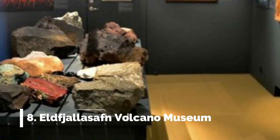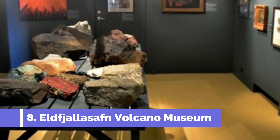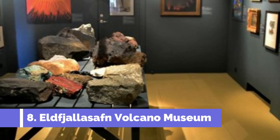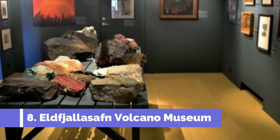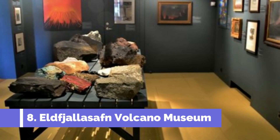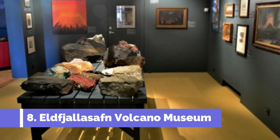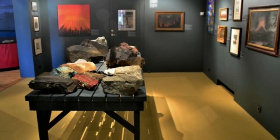Number 8: Elf Jalasafn Volcano Museum. Elf Jalasafn Volcano Museum in Stikysholmer, Iceland is a must-visit attraction for both nature enthusiasts and history buffs. Located along the beautifully rugged coastline of the Snæfelsens Peninsula, this unique museum offers an incredible insight into Iceland's volcanic history.